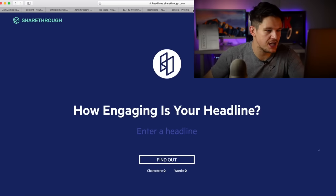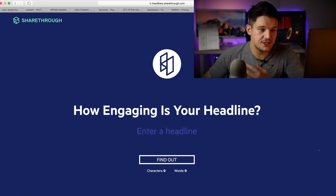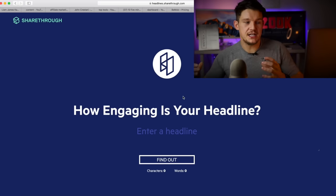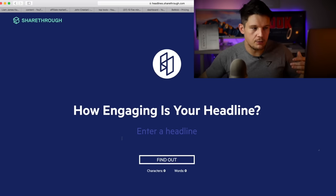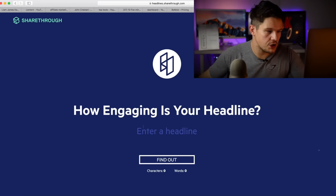The next free tool is called Shareful Headlines — it's headlines.sharefru.com — which is basically a headline tool that helps you write engaging headlines. I use this a lot because I focus a lot of my time on native ads, and this is designed to help you write engaging native ad headlines that get people clicking. But you can also use it to write headlines for other adverts, Facebook posts, or landing pages to help you grab people's attention.